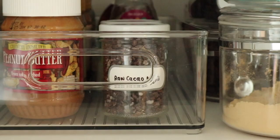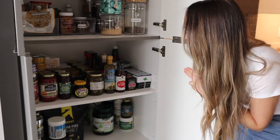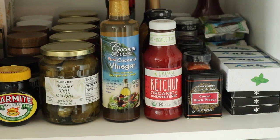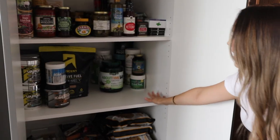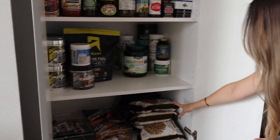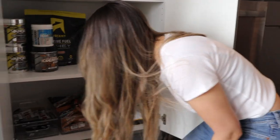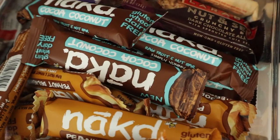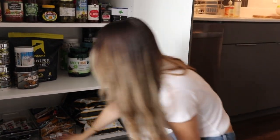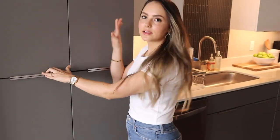We've got coconut oil and all those pantry staples — these are unopened ones. There are protein powders, mine and Rob's. Down here Rob really likes tortilla chips, so I've got a couple bags of those. We've got a whole lot of snack bars in organizing containers, and some more healthy snack foods. That's a quick look at the pantry.